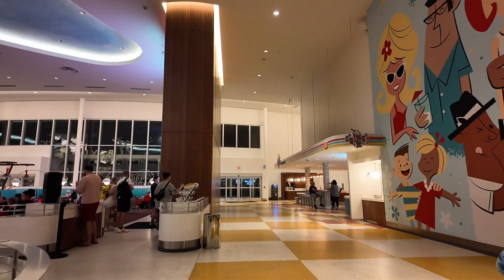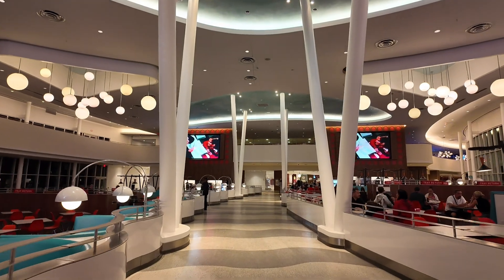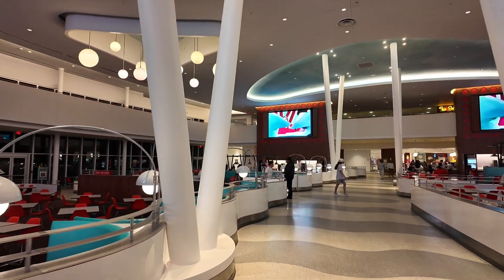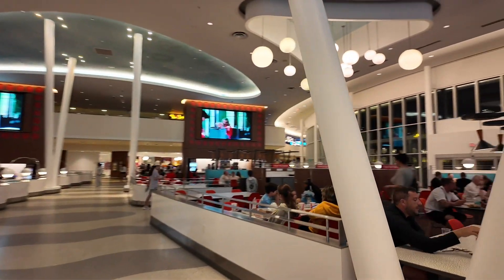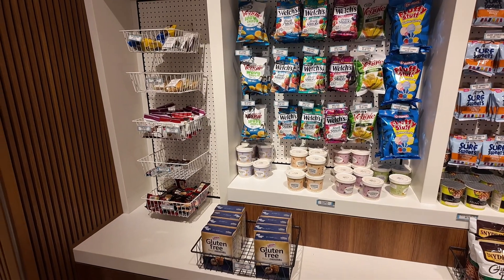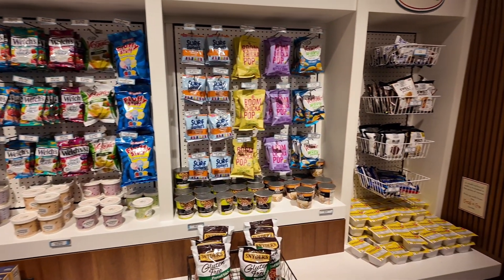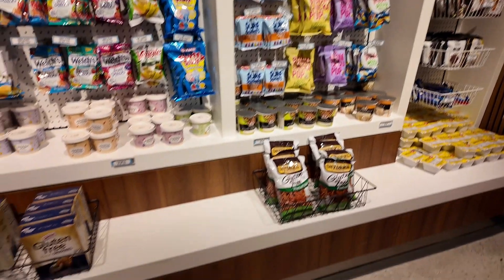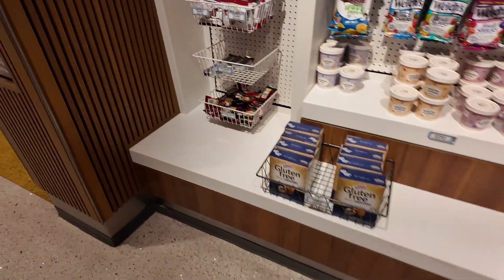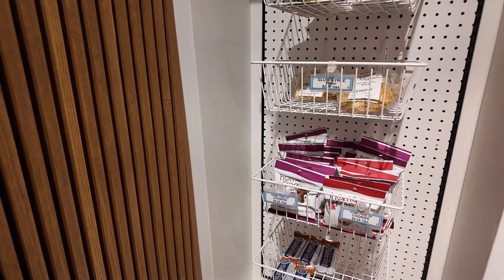There is a lot of seating in here — that was the first thing I noticed when we walked through. Over here there are plenty of snacks to choose from, and these are natural foods and dietary options. You have some gluten-free items on the side: gluten-free pretzels, gluten-free crackers, shortbread cookies, gluten-free muffins, and gluten-free bread, so there's plenty to choose from.